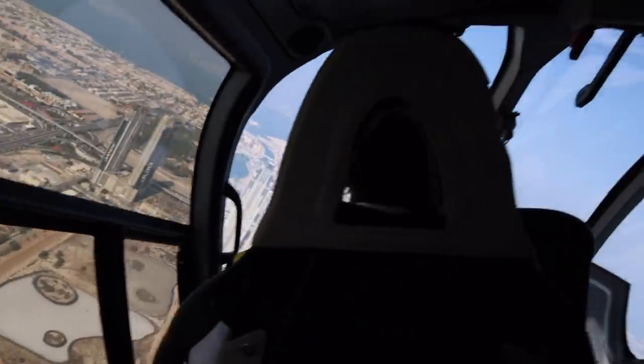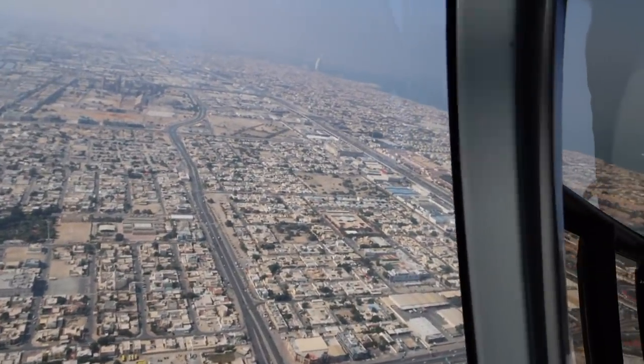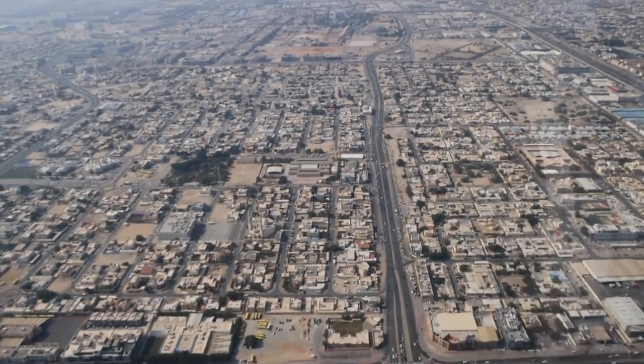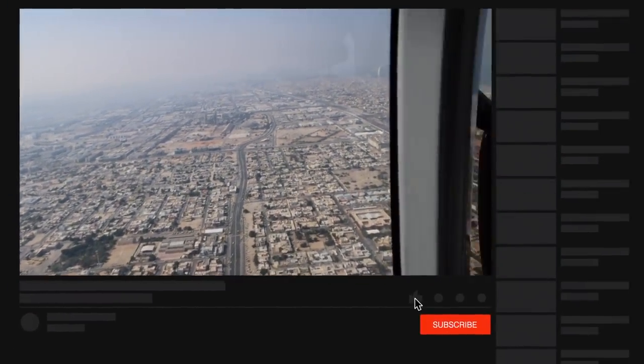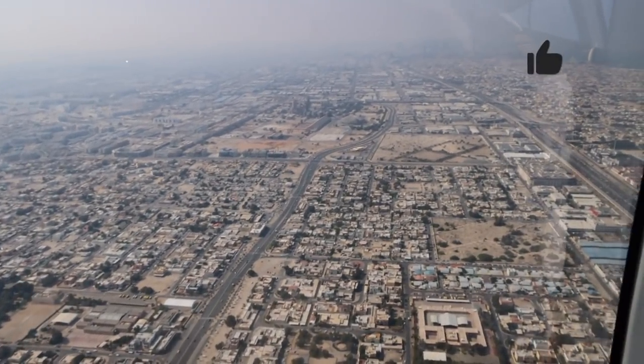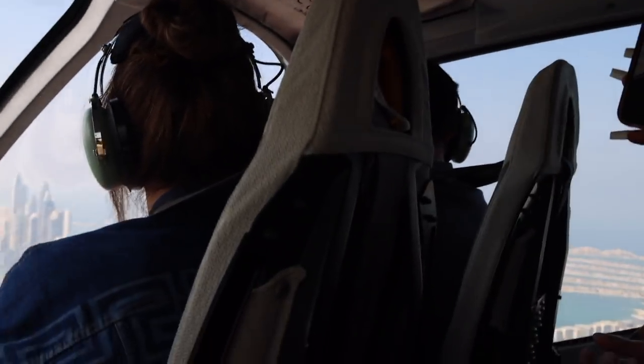You can see the view of the city — that's Dubai city. I think that's the old Dubai; you can see there aren't a lot of skyscrapers there. Then to the other side you see the new Dubai with the skyscrapers, the tall, tall buildings.